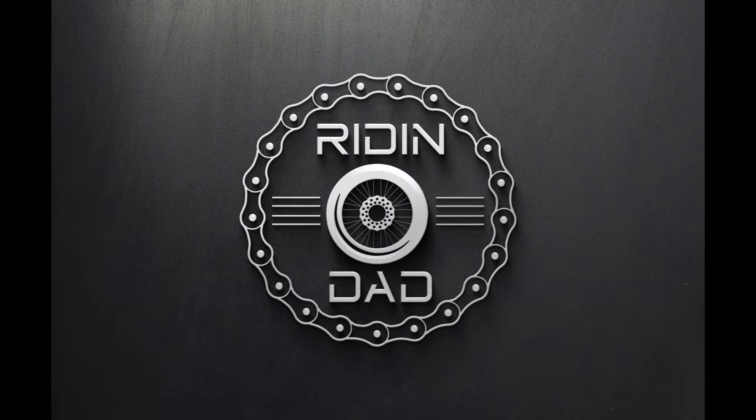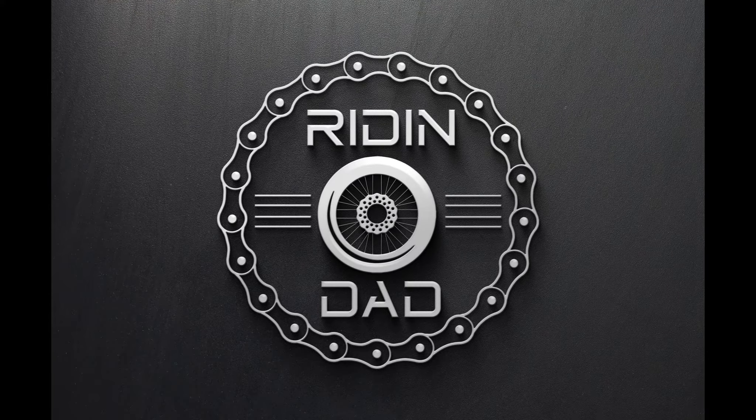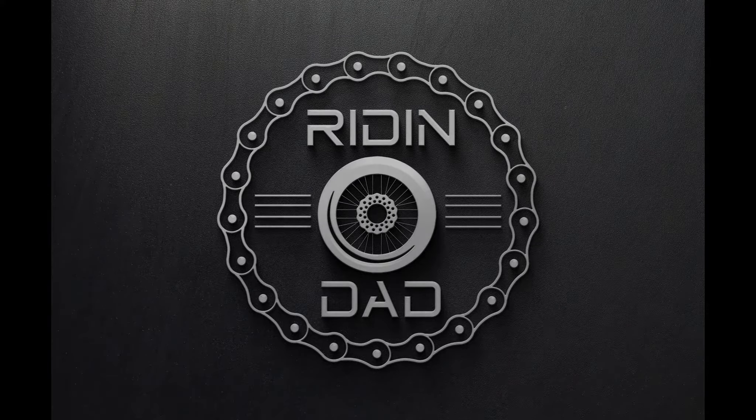I have literally spent years figuring out the ideal list of Valentine's Day gifts you can buy for your motorcycle. And this is it. What's up everybody? Chris here with the Riding Dad channel. I have developed the perfect list of Valentine's Day gifts for your bike.